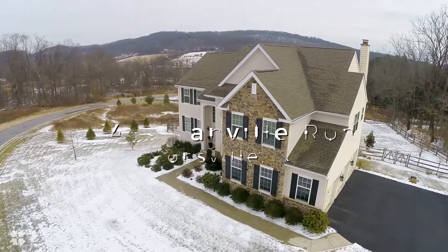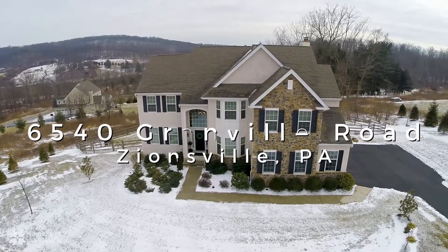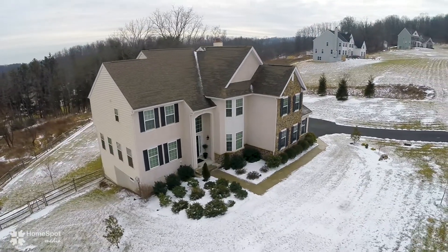Welcome to 6540 Granville Road. A beautiful stone and stucco two-story home perched on a sloping lot creating breathtaking views, located in East Penn School District in the large lot community of Brookshire.